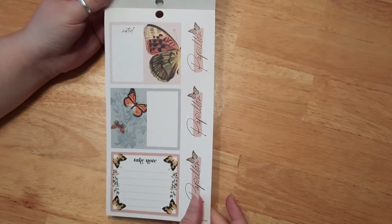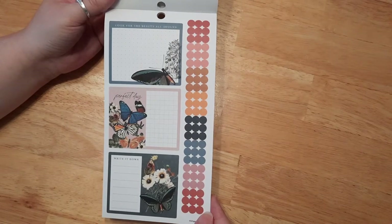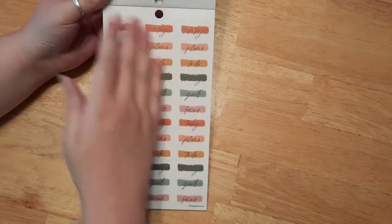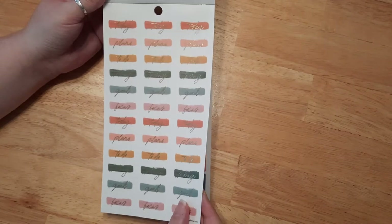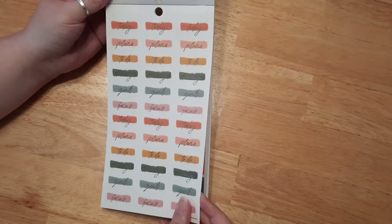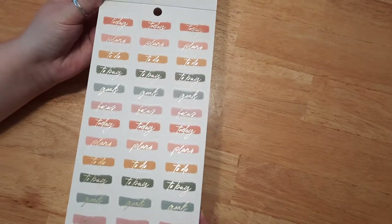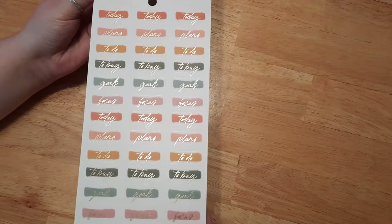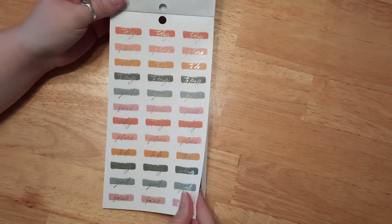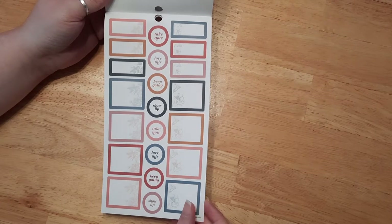These are clear-back stickers again, shaped like a heart — very cute. Here are some bigger note-taking boxes. And these ones say 'to buy,' 'to do,' 'plans,' 'today,' 'goals,' 'focus' — wow, there are a lot of words. It's kind of hard to see because they were gold-foiled, but now you can see what they say.